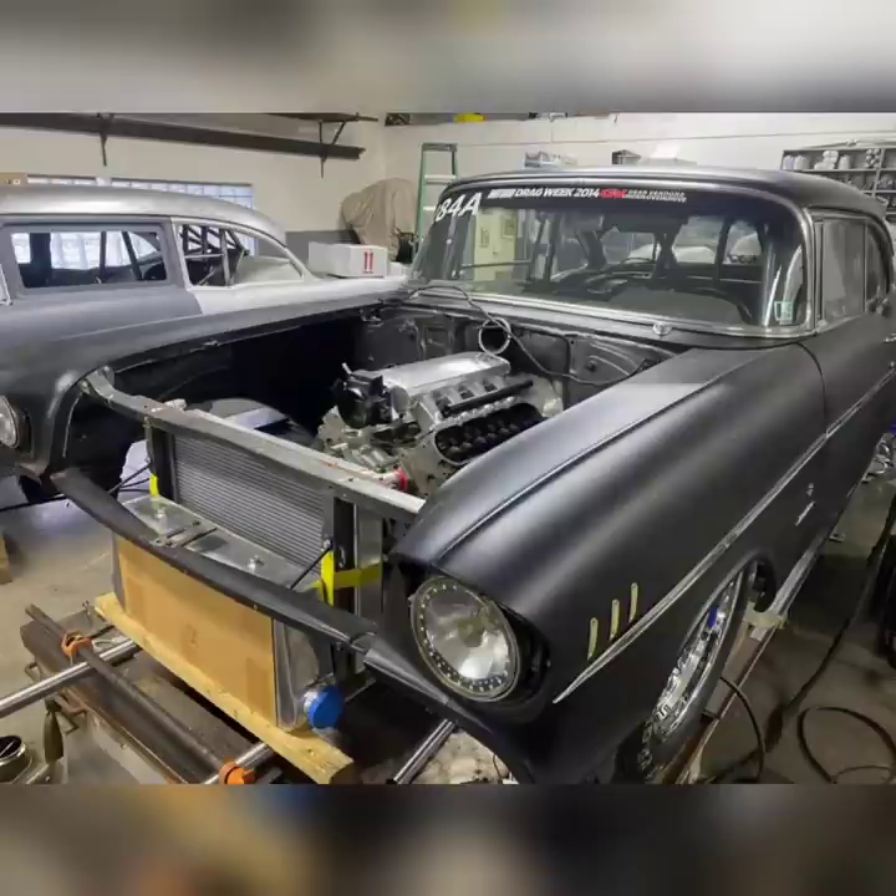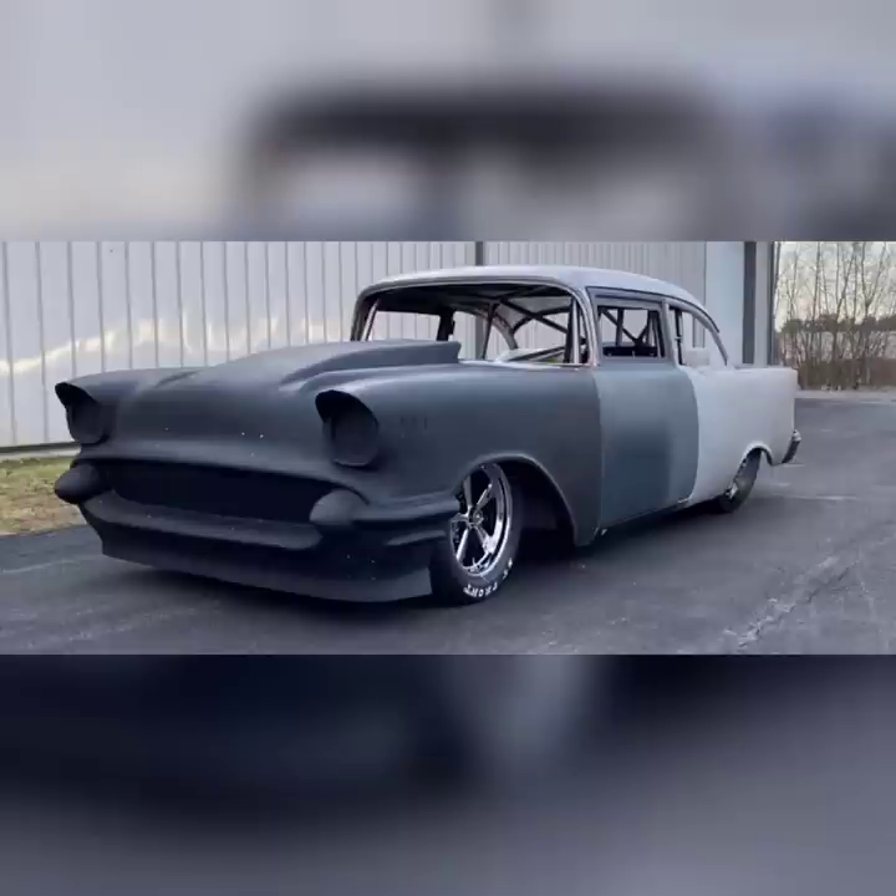Jeff Lutz's OG 57 Chevy will run Drag Week at some point again. This car had a 632 cubic inch big block Chevy many years ago when it ran in Drag Week, but now it's getting an LS motor. This is an all-steel car, and it used to weigh, I believe, 3,800 pounds. So it was very heavy, and it still ran in the 6s in Drag Week in the quarter mile — definitely a really cool car, and it started basically the 57 Chevy trend for Jeff Lutz.